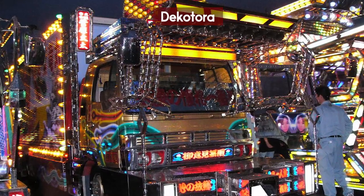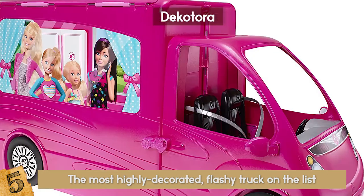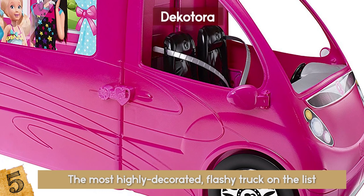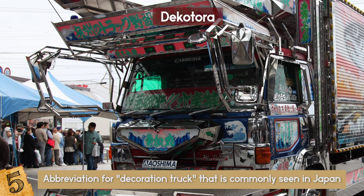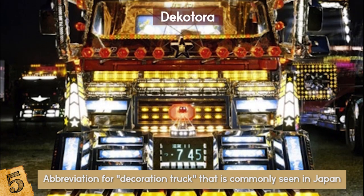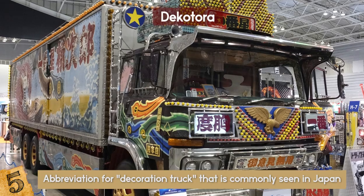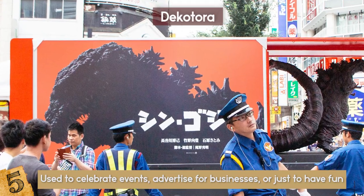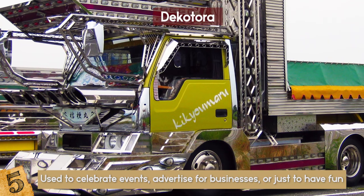Number 5: The Decotora. The Decotora is definitely the most highly decorated, flashy truck on this list. Some might say it looks more like a Barbie van than any truck they've ever seen. The Decotora is an abbreviation for decoration truck, commonly seen in Japan. It is usually displayed with neon or ultraviolet lights, extravagant paints, and stainless or golden exterior parts, found on both the inside and outside. They are normally used to celebrate events, advertise for businesses, or just to have fun — commonly known as art trucks as well.